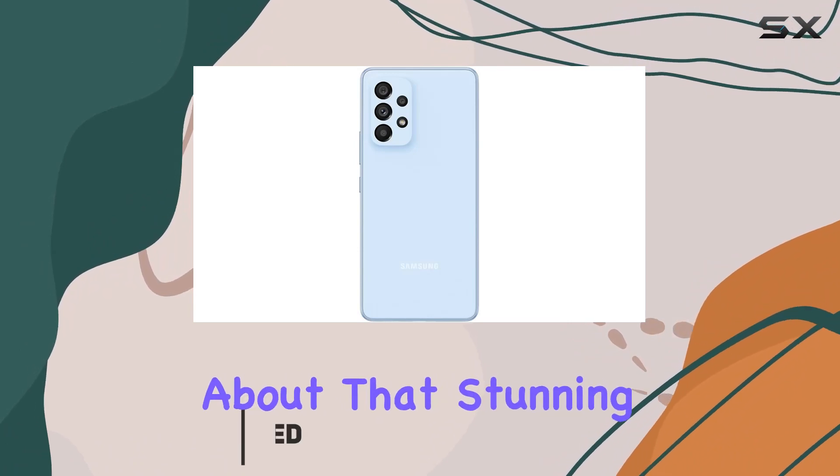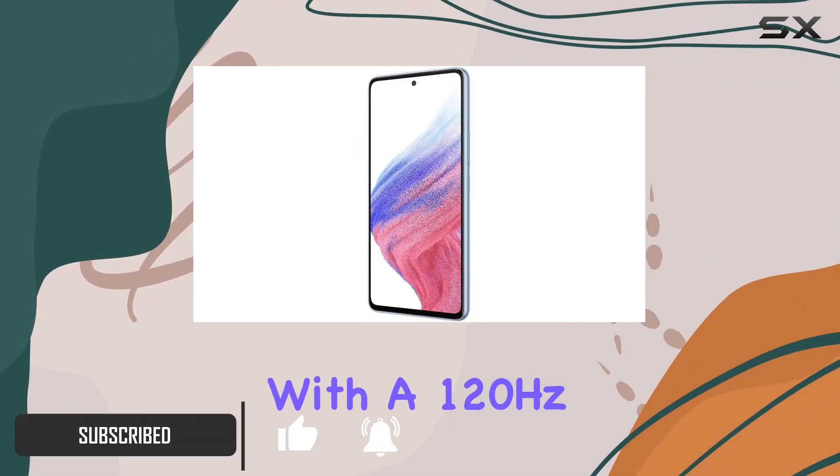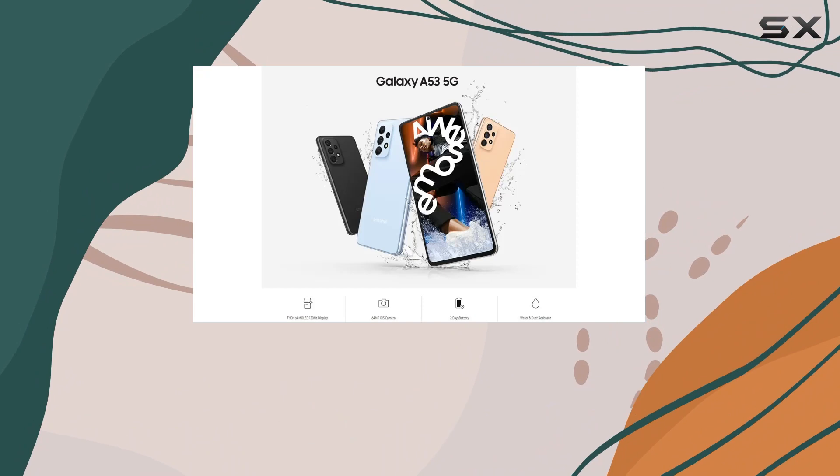First off, let's talk about that stunning 6.5-inch Super AMOLED display. With a 120Hz refresh rate and 800 nits of brightness, your content comes to life with vibrant colors and crystal-clear resolution.